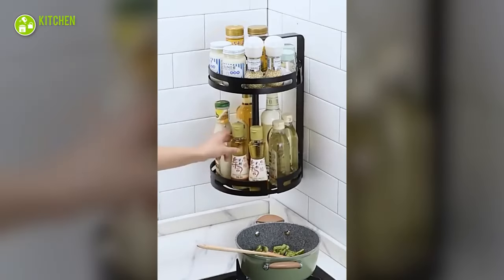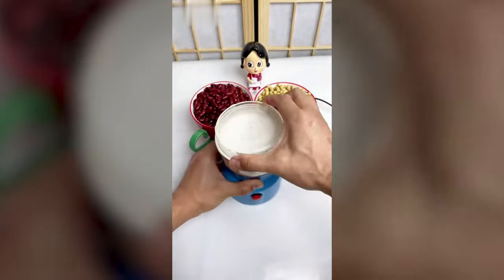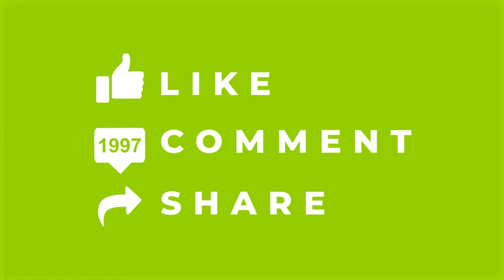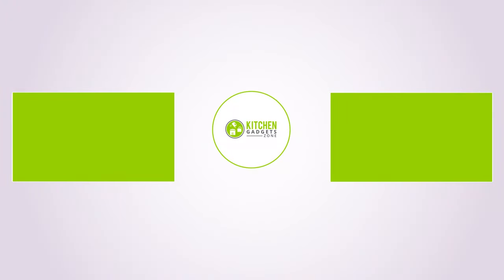That's all for our video about the 13 space-saving kitchen gadgets you need in life. If you enjoyed our video and found it helpful, please hit the like button, comment and share this. Don't forget to subscribe to our channel for more videos like this on your feed.